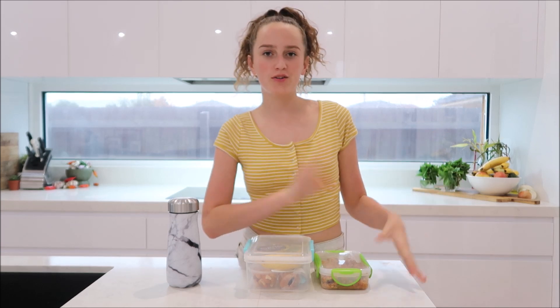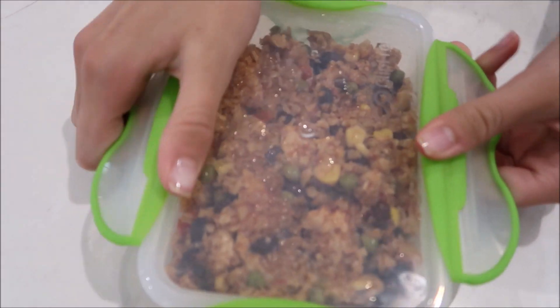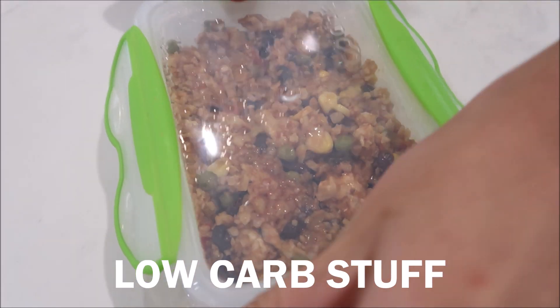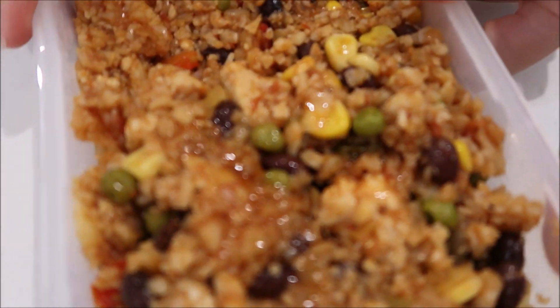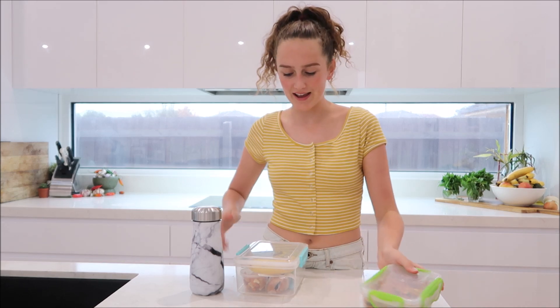Okay, so here is what is in my lunchbox for today. So first of all, for lunch, I have some leftovers from last night's dinner. My mom and sister are into all of this low-carb stuff, so this is some cauliflower rice with beans and vegetables. This is the main part of my lunch today.